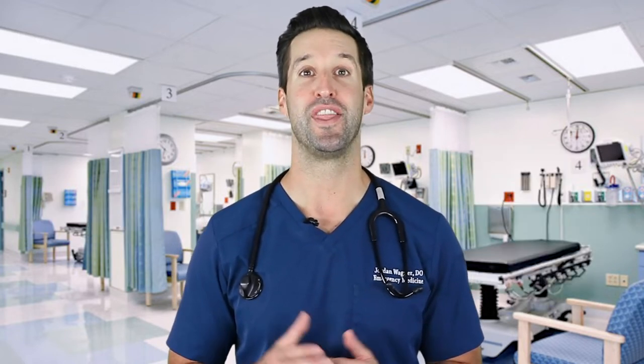Hey everyone, I'm Dr. Wagner. I'm a board-certified emergency medicine physician and on my show I answer your urgent medical questions and clear up myths about certain ailments and deadly diseases. If you haven't already done so, please make sure you hit the subscribe button and turn your bell notifications on. That way you're instantly alerted when I post a new video.